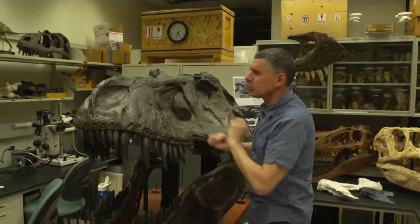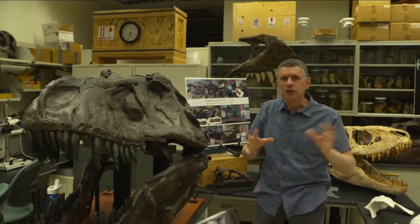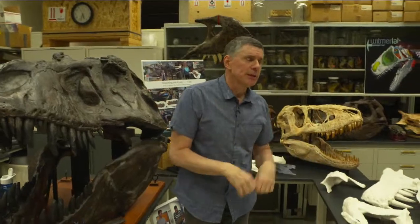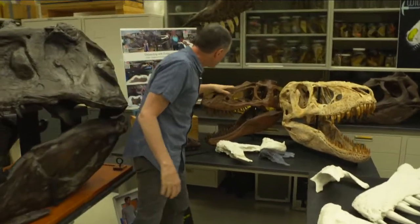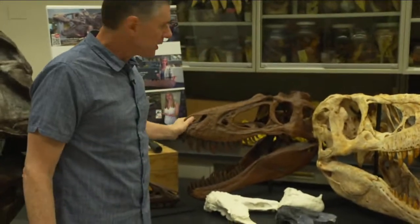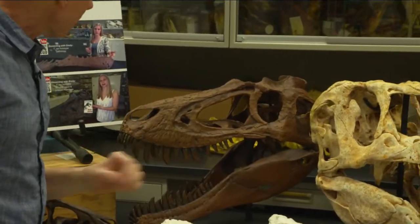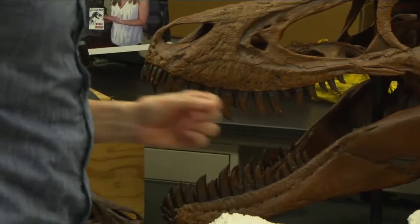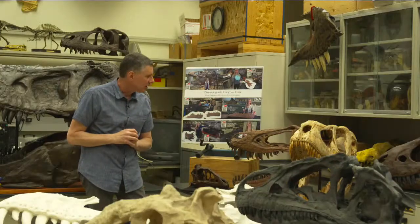But this is an adult T-Rex. What were the youngsters like? This right here is a teenage T-Rex, colloquially known as Jane, from the Burpee Museum of Natural History in Rockford, Illinois — maybe a teenager. It's a different sort of animal: the teeth are much thinner than in the adult, and the skull isn't as expanded to the side. The jaw muscles are still big, but not to what we see in the adult.